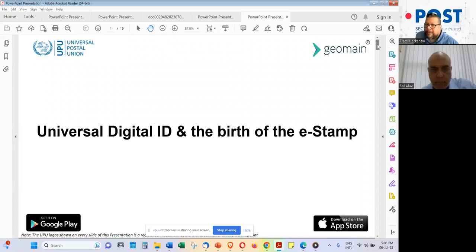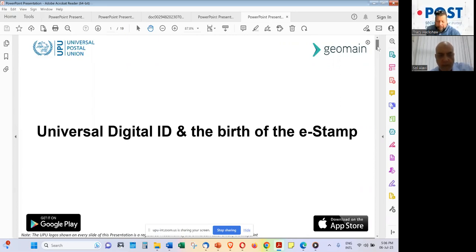Welcome to today's session. This is a two-part webinar. Part one will focus primarily on the business side of the solution and the approach that Geomain is offering. Part two is at the same time tomorrow, Friday 7th of July, and will take a deeper dive into the technology and walk through some key case studies. Sol is going to be with us for two days, demonstrating what Geomain has to offer in terms of the universal digital ID and the birth of the eStamp.